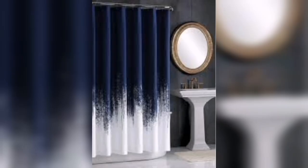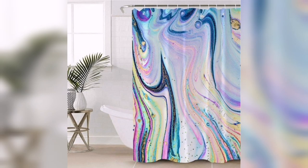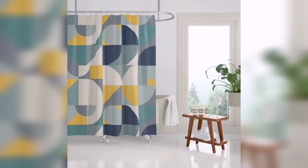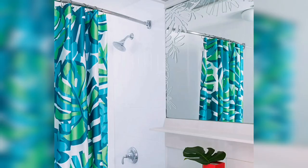For those on a budget, shower curtains are an economical choice. Compared to the cost of installing a glass enclosure or undertaking a bathroom renovation, shower curtains are significantly more affordable. You can find a wide range of options to fit your budget, allowing you to update the look of your bathroom without breaking the bank. Moreover, if you ever decide to change your bathroom decor, shower curtains can be easily replaced, providing a cost-effective way to keep up with evolving design trends and personal preferences.